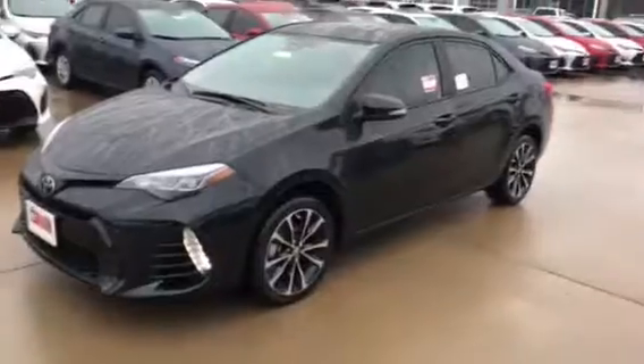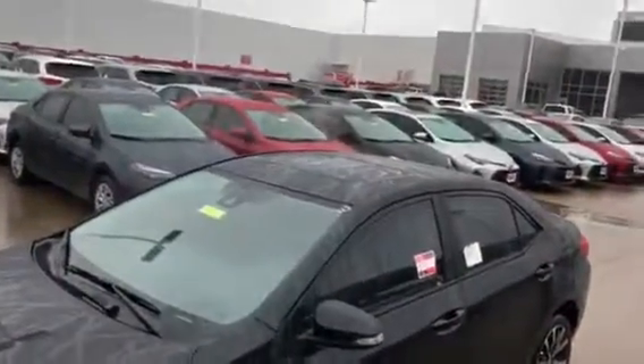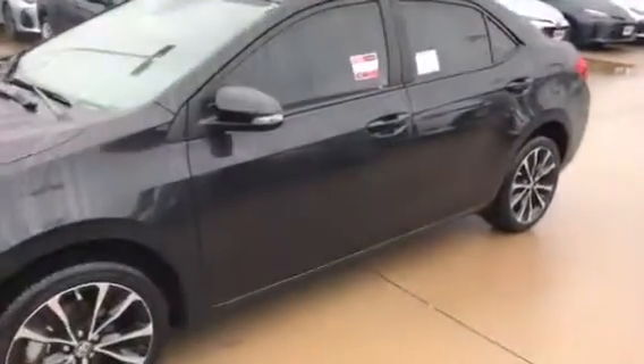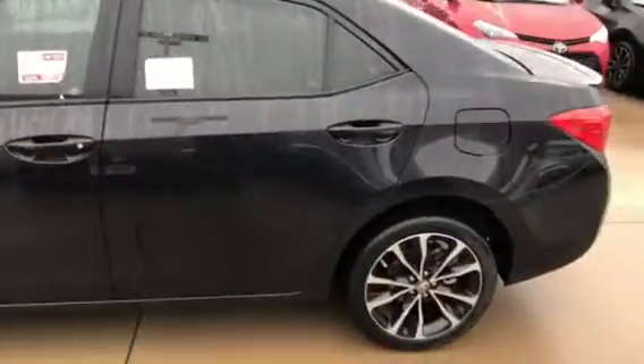It has the alloy rims, turn signal built into the mirror, heated mirrors. Also has your sunroof. This one has your smart key technology, so it does have the push button start.